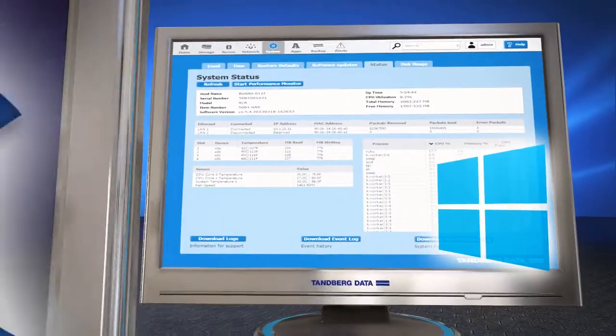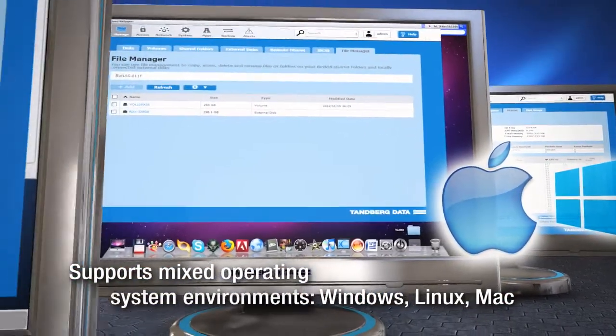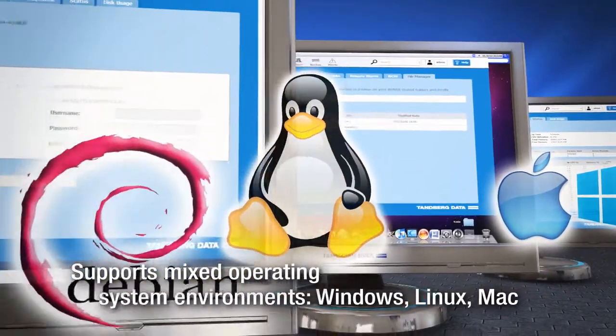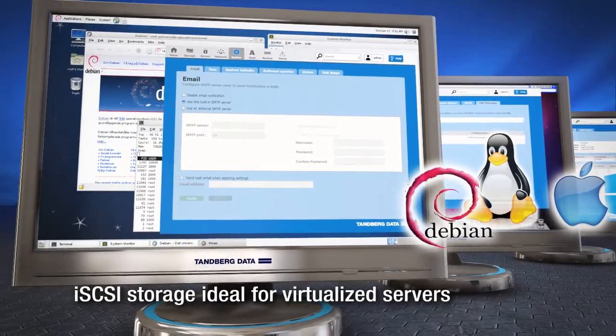Lastly, the Biznaz is among the world's most open NAS products. Built on Debian Linux, the Biznaz offers an unlimited world of customisation to the Linux aficionado or system integrator.